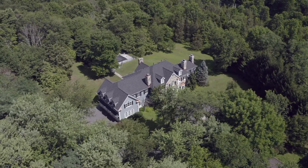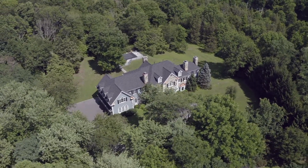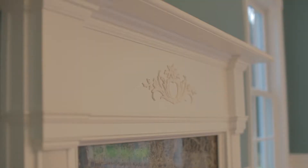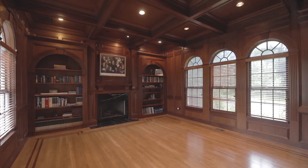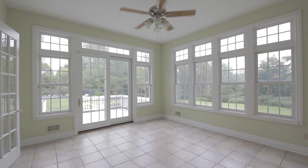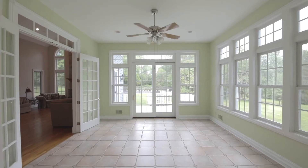The first floor includes a comfortable bedroom and full bath that adds flexibility to the well-designed floor plan. After working from home in the elegant wood panel library, next to the inviting sun room, you won't ever want to go back to the office again.